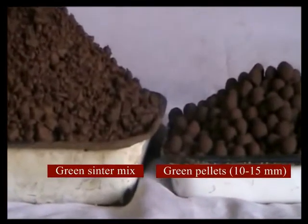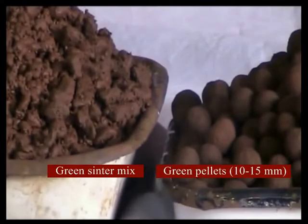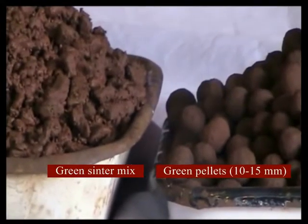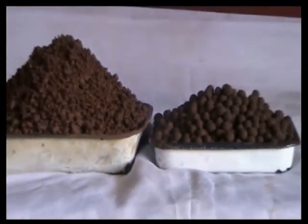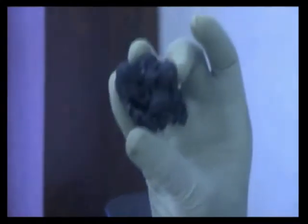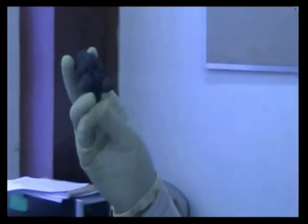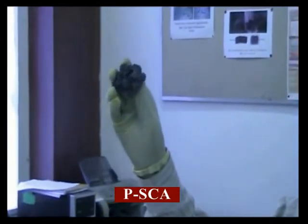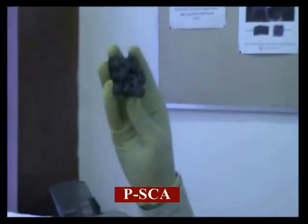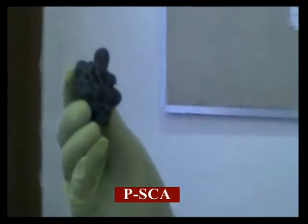The green acidic pellets made from the iron oxide micro fines or concentrates are mixed with basic sinter mix and sintered in a sintering machine to produce the composite agglomerate. The mass produced is a pellet embedded sinter. It has comparable properties such as shatter, tumbler, and abrasion indices, reducibility, and reduction degradation index with usual basic sinter.